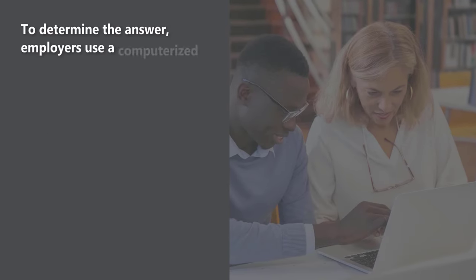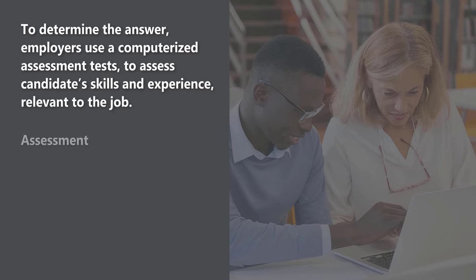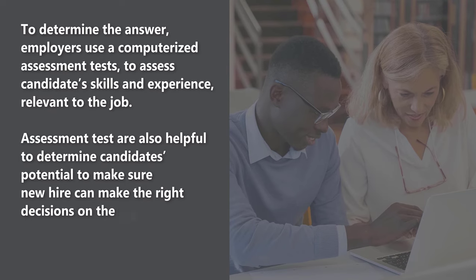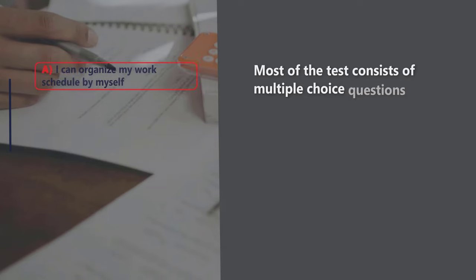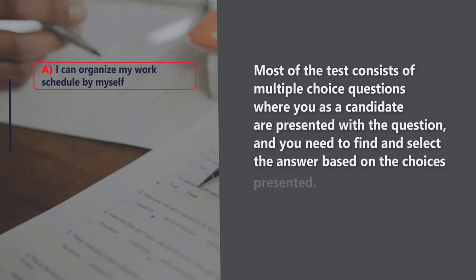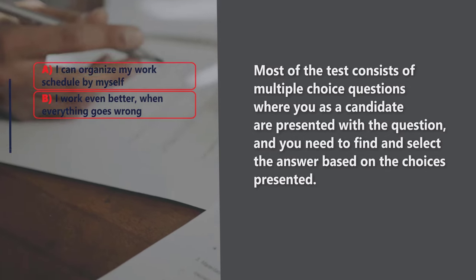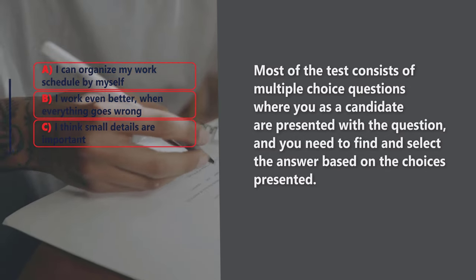To determine the answer, employers use a computerized assessment test to assess a candidate's skills and experience relevant to the job. Assessment tests are also helpful to determine a candidate's potential and make sure a new hire makes the right decisions on the job. Most of the test consists of multiple choice questions, where you as a candidate are presented with the question and need to find and select the answer based on the choices presented.